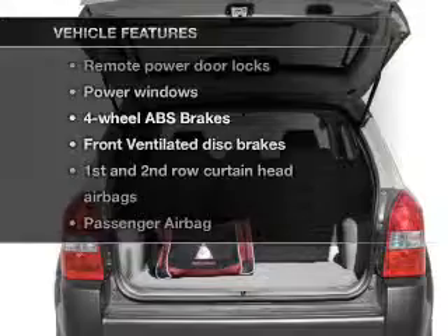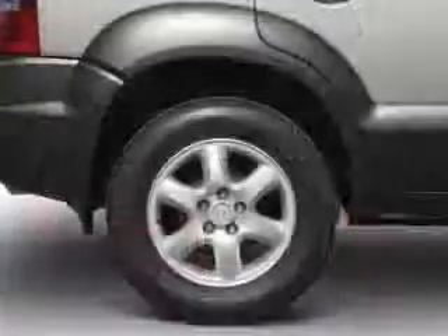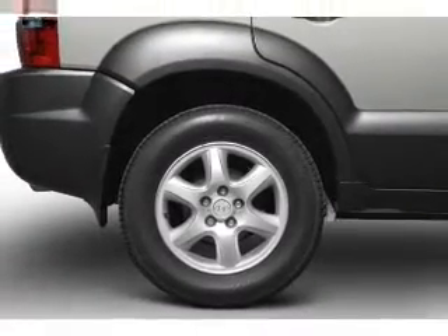Enjoy these notable features that are included in this vehicle: power door locks, power windows, power steering, power mirrors, an alarm system, an AM FM stereo with a CD player, and an adjustable tilt steering wheel.